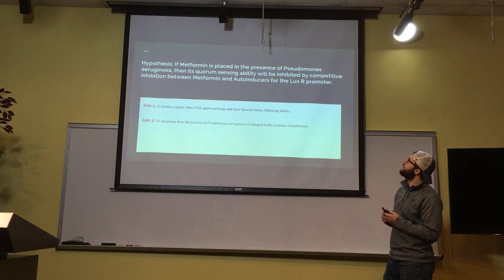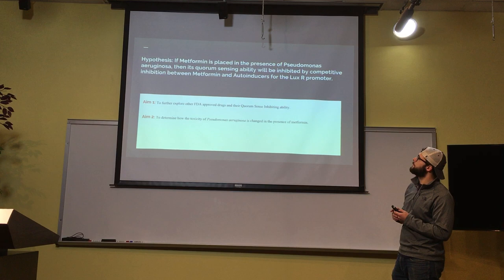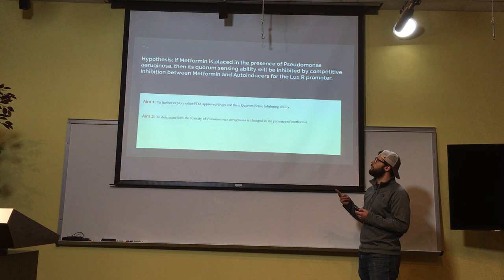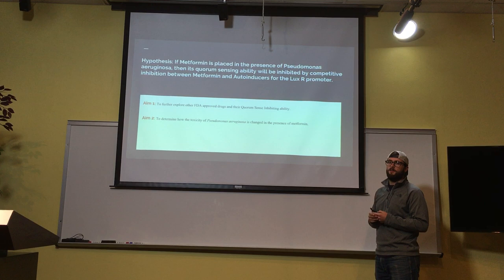My hypothesis is: if metformin is placed in the presence of Pseudomonas agraronis, then its quorum sensing ability will be inhibited by competitive inhibition between metformin and autoinducers for the LUXR promoter. Two aims: to further explore FDA-approved drugs and their quorum sensing inhibiting ability, and to determine how the toxicity of Pseudomonas is changed in the presence of metformin.